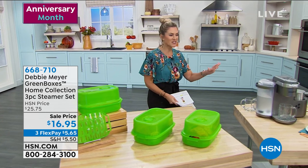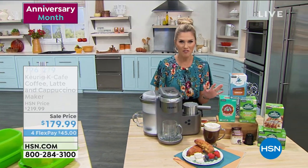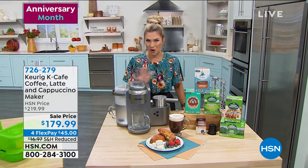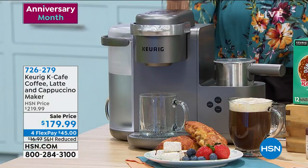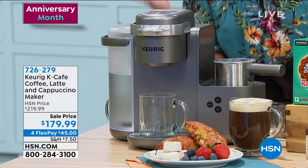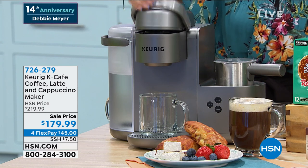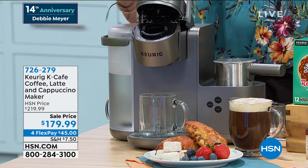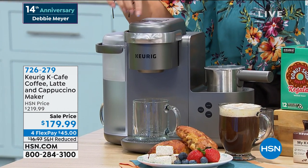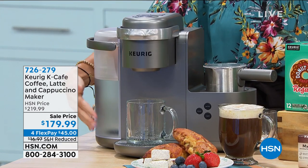From Keurig, this is the mac daddy — the K-Cup system of all K-Cup systems. This is for the barista in your life. Those fancy cappuccinos, lattes, or espresso shots — with one single lift you pop in your K-Cup, select your size of drink, what type of drink, and press the button. You've got a 60-ounce water reservoir right here.